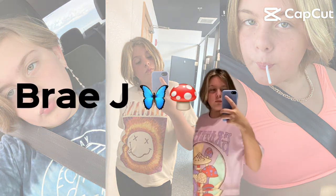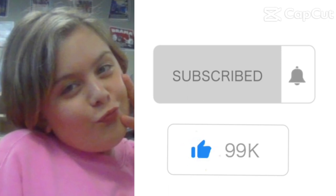Baby girl, you are so pretty, pretty, pretty, pretty.